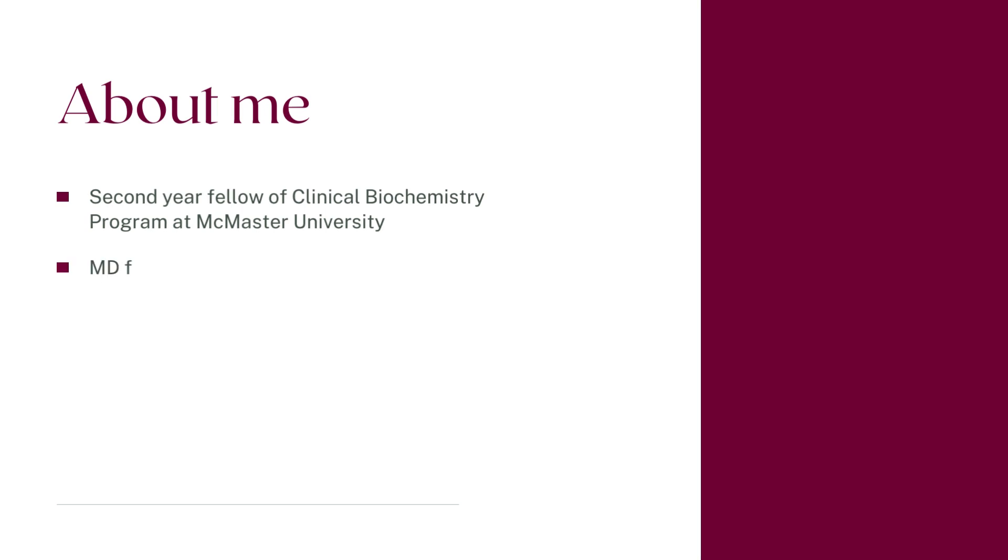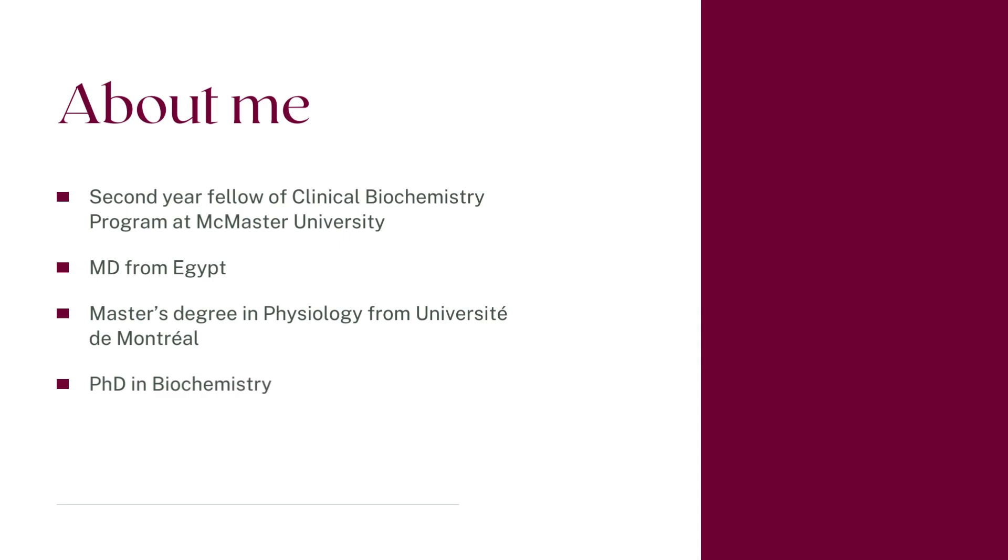I am currently a second-year fellow in the Clinical Biochemistry Program at McMaster University. I hold a medical degree from Egypt, a master's degree in Physiology from Université de Montréal, and a PhD degree in Biochemistry from McMaster University.